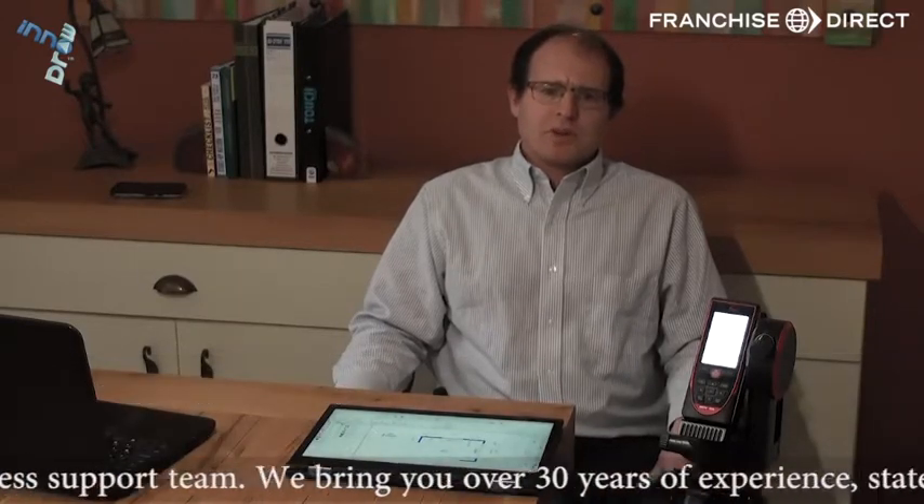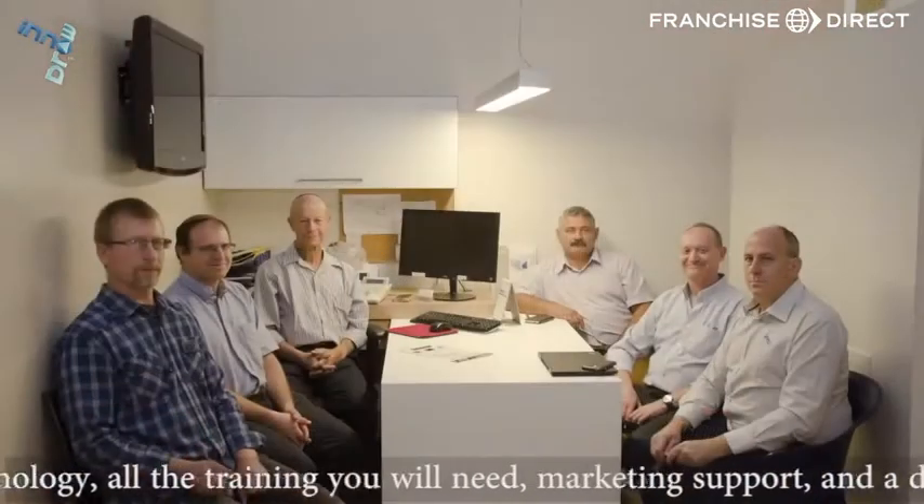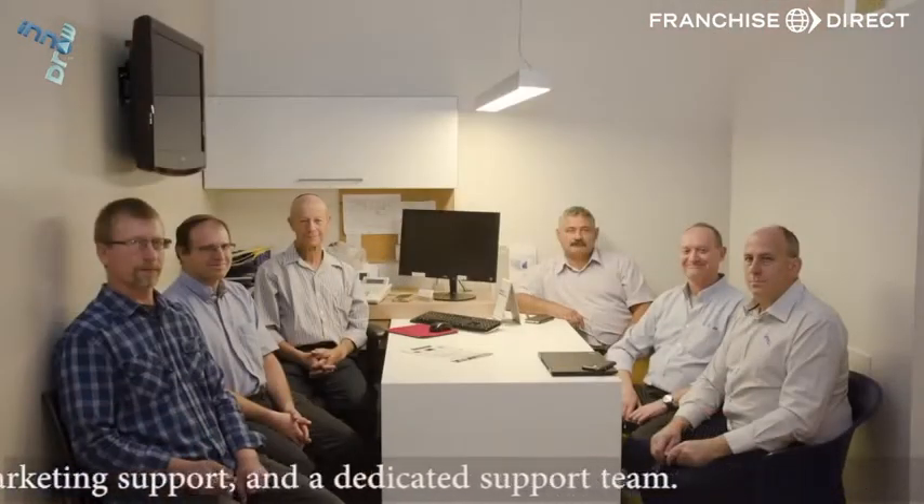Hi, my name is Daniel Strauss, part of the InnoDraw Business Support Team. We bring you over 30 years of experience, state-of-the-art technology, all the training you will need, marketing support and dedicated support.